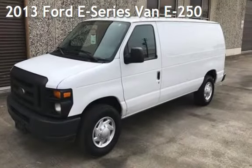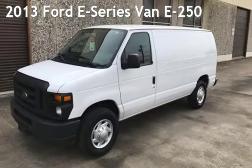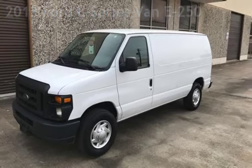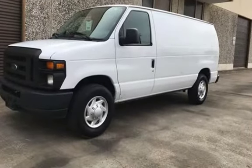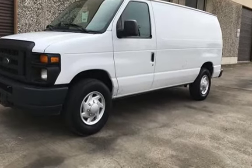Presenting a pre-owned 2013 Ford E-Series Van E250. This three-door van has an eight-cylinder, 4.6-liter V8 engine, with rear-wheel drive, and an automatic transmission.